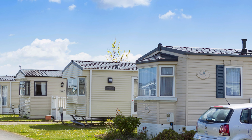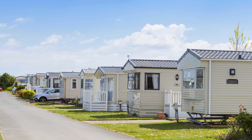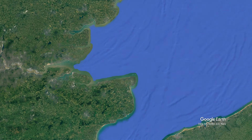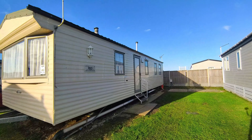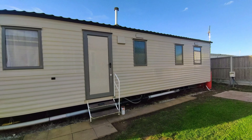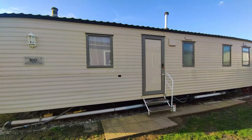Hi and welcome to today's video. Today we've booked a static caravan through Booking.com, which is a private individual's caravan that they sell through Booking.com's website. We're visiting a place called Birchington Vale caravan site in the Margate area of Kent, a place that's run by Park Holidays. We're going to have a look and see if it's worth it.